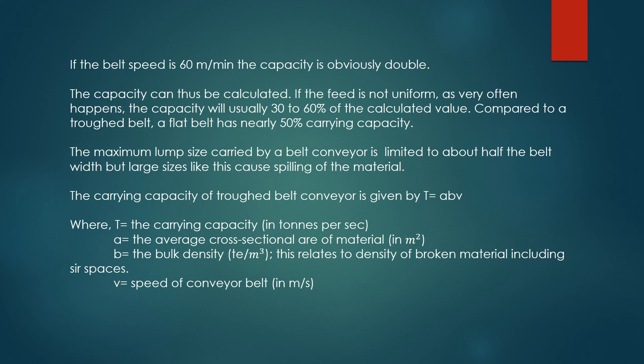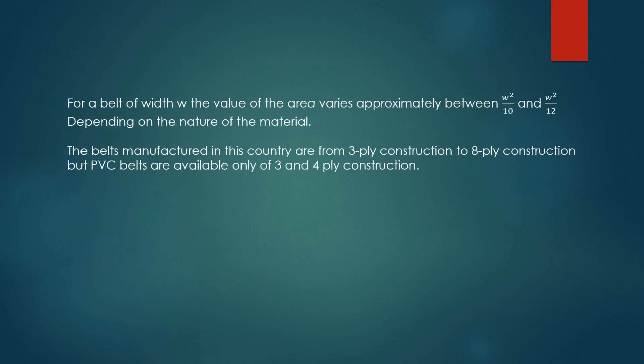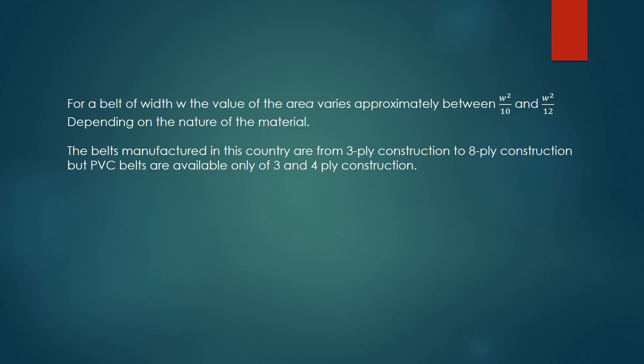The maximum lump size carried by a belt conveyor is limited to about half the belt width, but large sizes cause spilling of the material. The carrying capacity of a trough belt conveyor is given by T = ABV, where T equals the carrying capacity in tons per second, A equals the average cross-sectional area of material in square meters, B equals the bulk density in tons per cubic meter (relating to the density of broken material including air spaces), and V equals the speed of the conveyor belt in meters per second. For a belt of width W, the value of the area varies approximately between W²/10 and W²/12, depending on the nature of the material. Belts manufactured in this country range from 3-ply to 8-ply construction, but PVC belts are available only in 3 and 4-ply construction.